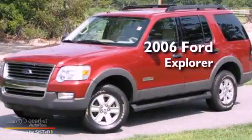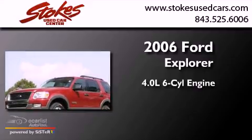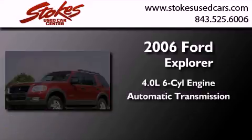This is a 2006 Ford Explorer. It features a 4.0-liter six-cylinder engine, an automatic transmission, and four-wheel drive.